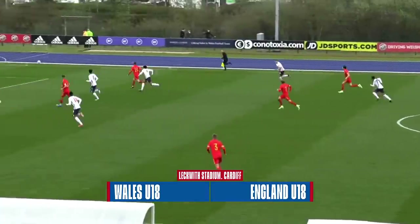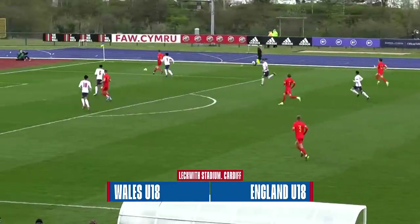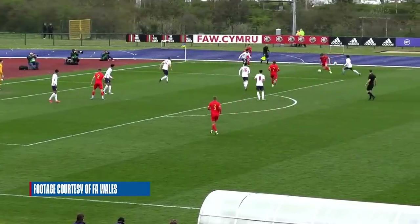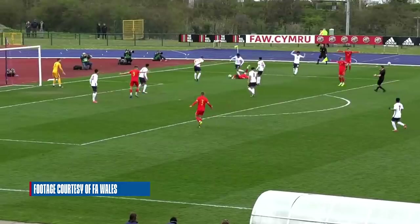As an international footballer at age-grade level, you always have ambitions of playing for the senior team. And obviously this ground has held Europa League qualifiers.